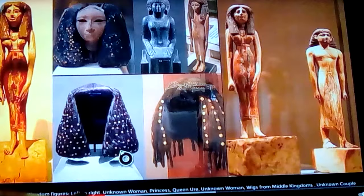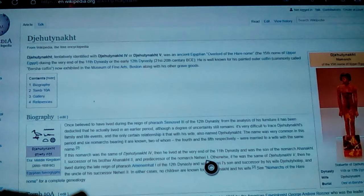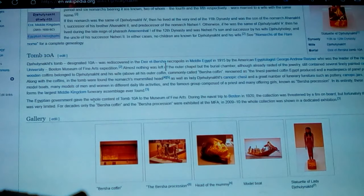Let's take a jump here and look at this before we come back to genetic data. Here we are seeing Jehouti Noct — he actually has his own wiki page, updated in October. He's in Tomb 10A at the Deir el-Bersha Necropolis in Middle Egypt. It was found in 1915 by American Egyptologist George Andrew Reisner, who was a leader of the Harvard University–Boston Museum of Fine Arts Expedition.